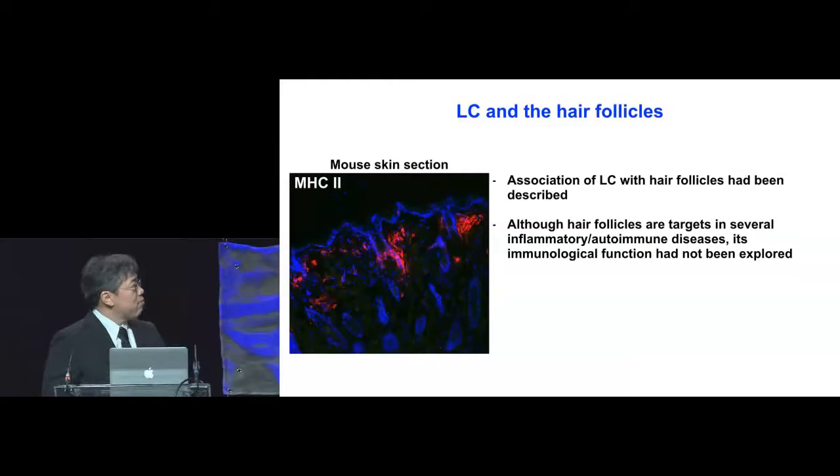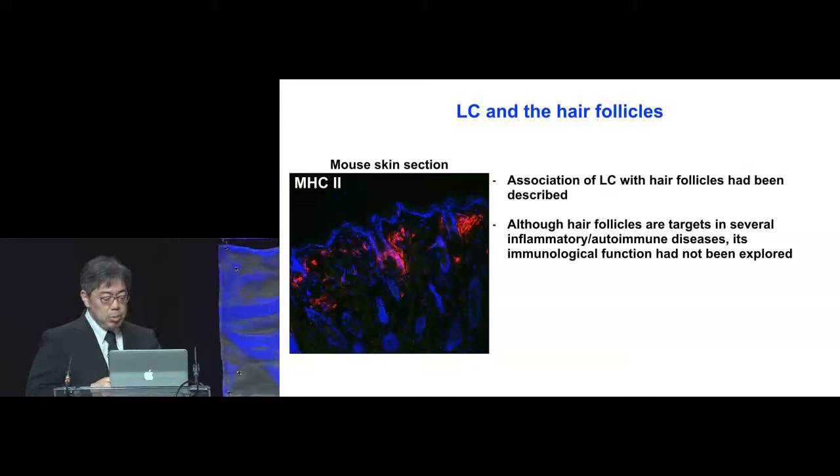The association of Langerhans cells with hair follicles has been described. If you cut a mouse skin section and stain for MHC class 2, you will see that Langerhans cells are intimately associated with the hair follicles. Although hair follicles are targets in several inflammatory or autoimmune diseases, their immunological function in the physiological state had not been fully explored.